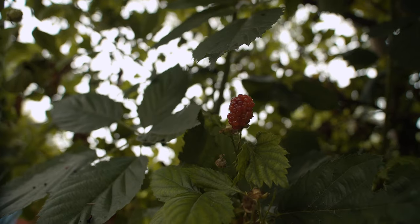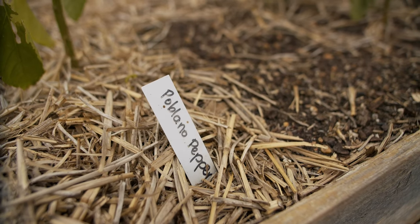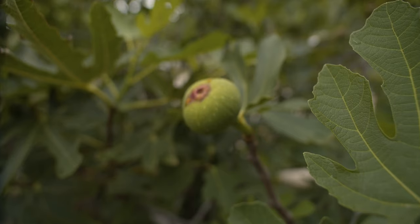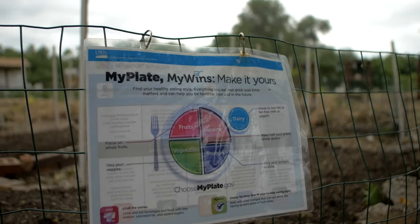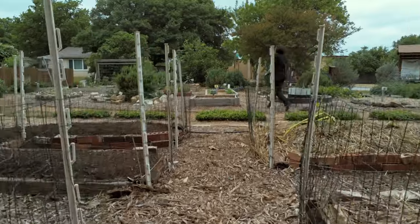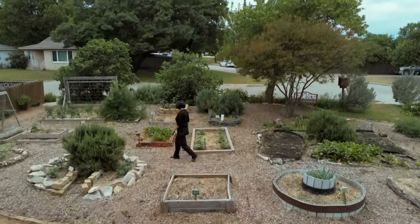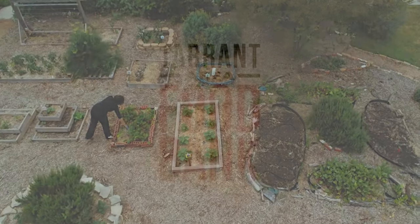Our primary purpose is to teach people how to grow food. Maybe they want to learn hands-on, or they want to try it out and see if they really like it before they start putting in a garden at home. Our goal is for people to leave here knowing that they can grow food, whatever their space looks like, whatever their budget level is — they can grow some food at home.